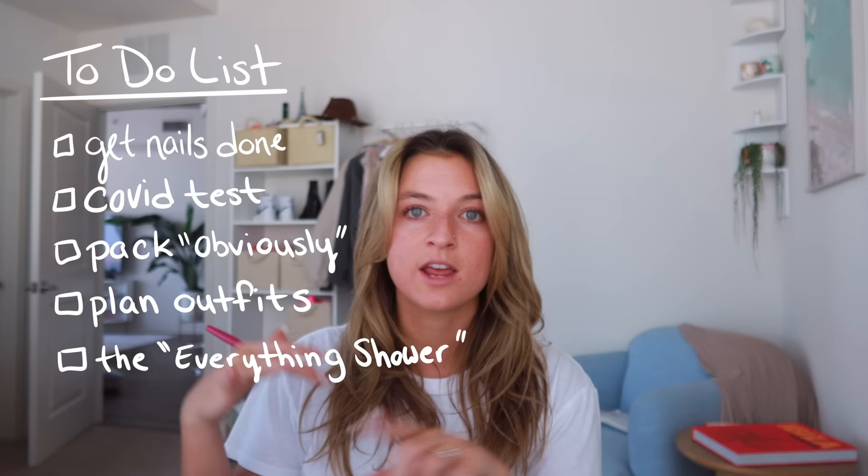First things first — a to-do list. These papers are from All Things Lillian; I'll leave her linked in the description box. She has the cutest planner pages. The first things that come to mind: I need to get my nails done, go to my COVID test, obviously pack, plan out some outfits, take the everything shower — hair wash, shaving, all that stuff. I write these things down and then we get into the packing process.